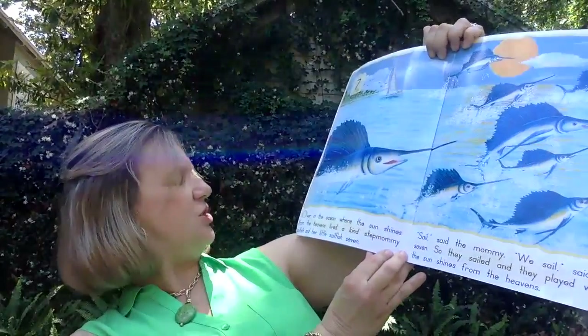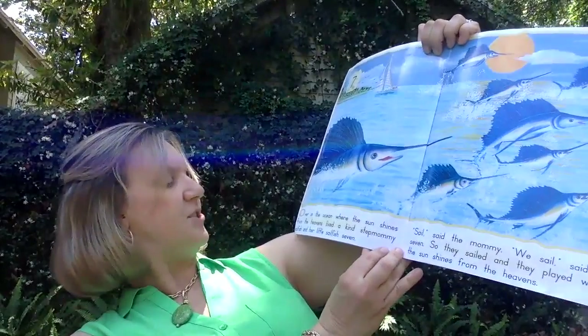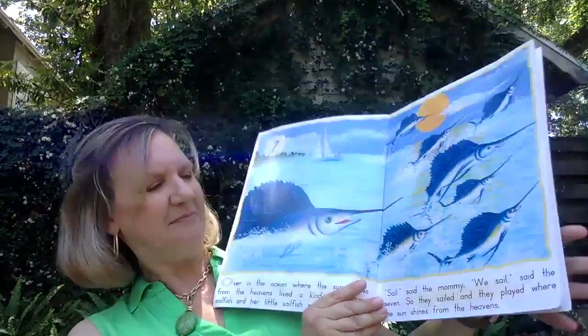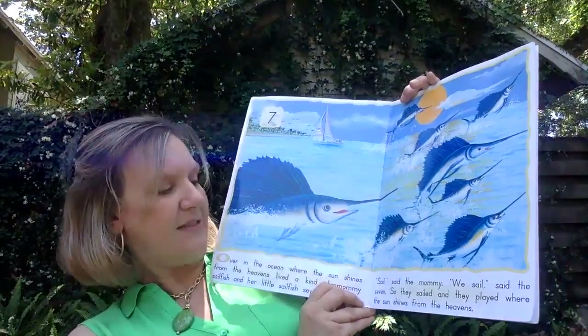Over in the ocean, where the sun shines from the heavens, lived a kind step-mommy sailfish and her little sailfish seven. Sail, said the mommy. We sail, said the seven. So they sailed and they played where the sun shines from the heavens.